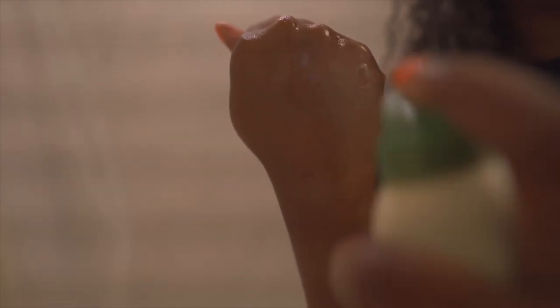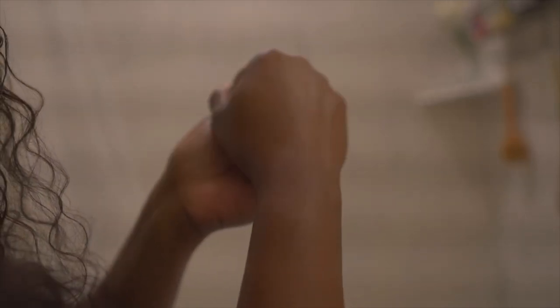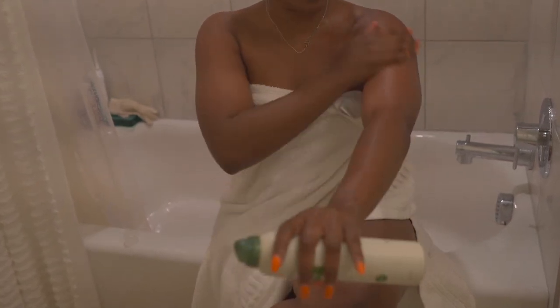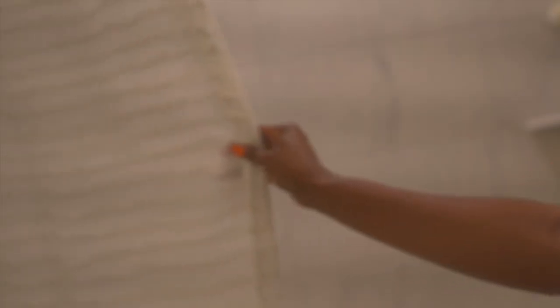Last but not least is the Aveeno after-shower mist. What's better than coming out of the shower feeling already moisturized? This fast-absorbing mist locks in moisture to help prevent and protect dry skin. If you have dry and sensitive skin like I do, it helps a lot. It improves your skin's natural balance for healthy-looking skin. The best time to use it is right after you get out of the shower — towel dry and then spray it all over your body.